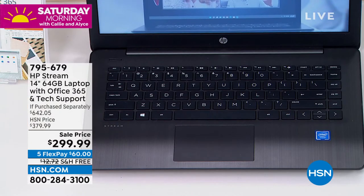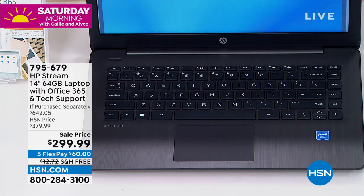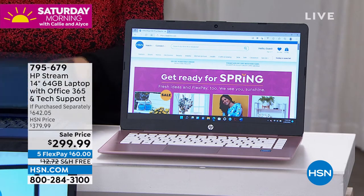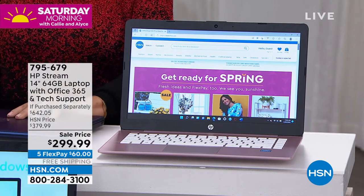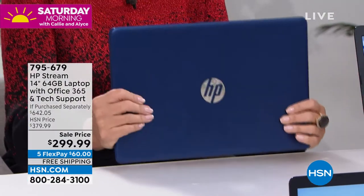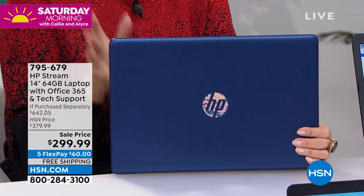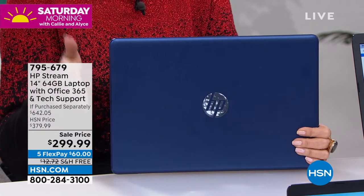We have about 300 left in black. Rose gold is available. The blue is selling the fastest — it always does. It's a really rich, gorgeous deep blue. Whatever color you want, do it. But update your tech — it is time. You will love how fast this turns on. We've become very impatient people. Nobody wants to sit watching that little loading circle go around.